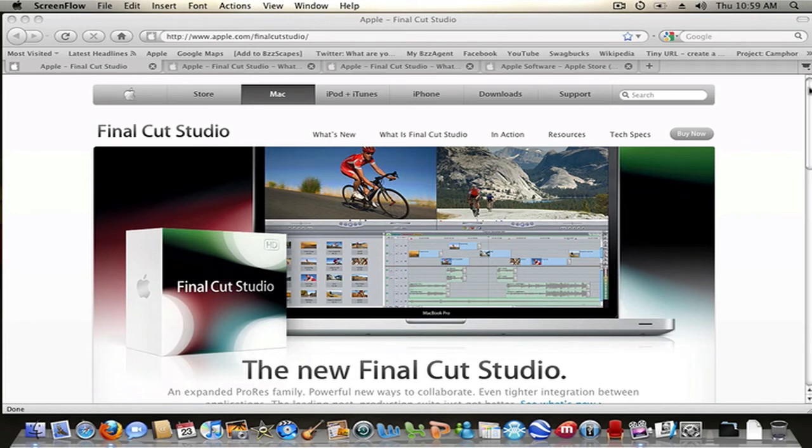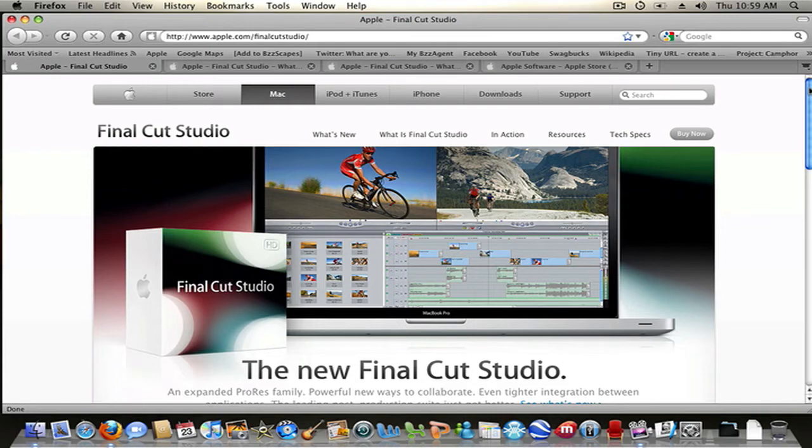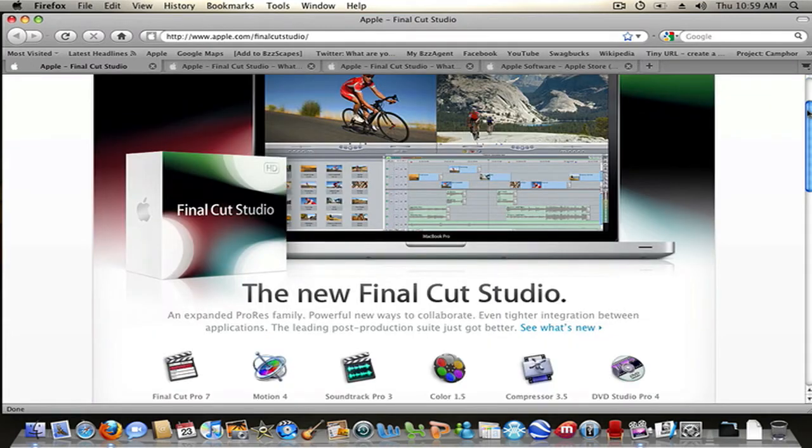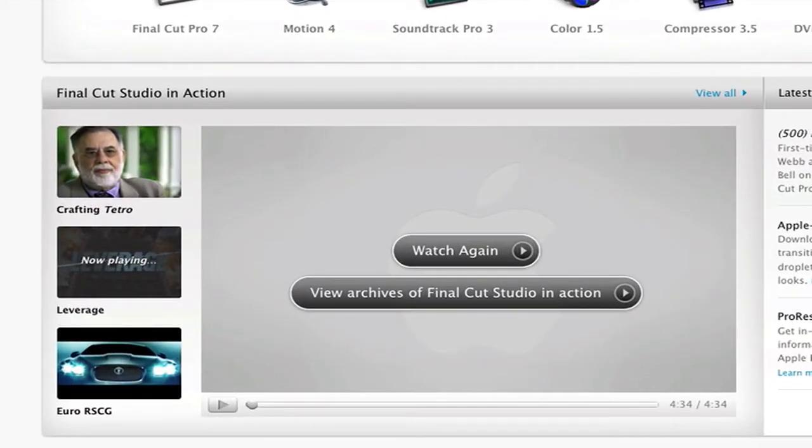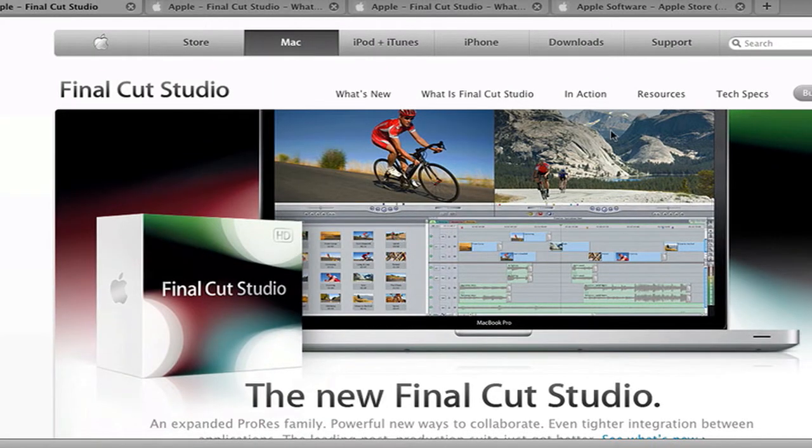Hey everybody. As you can tell by the title, Apple has released its newest version of its Final Cut editing studio. Let's take a look at its new features, the cost, and everything. There are these videos here which I recommend watching because they are very neat — they show Final Cut Studio in action by real studios and professional filmmakers. So let's just take a look at what's new in Final Cut Studio 4.